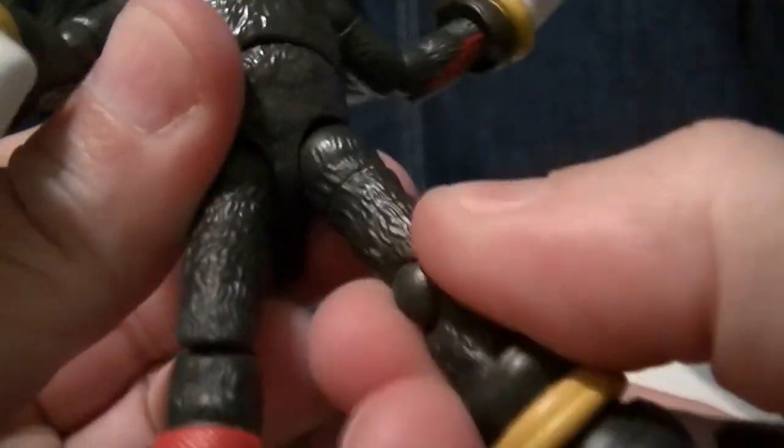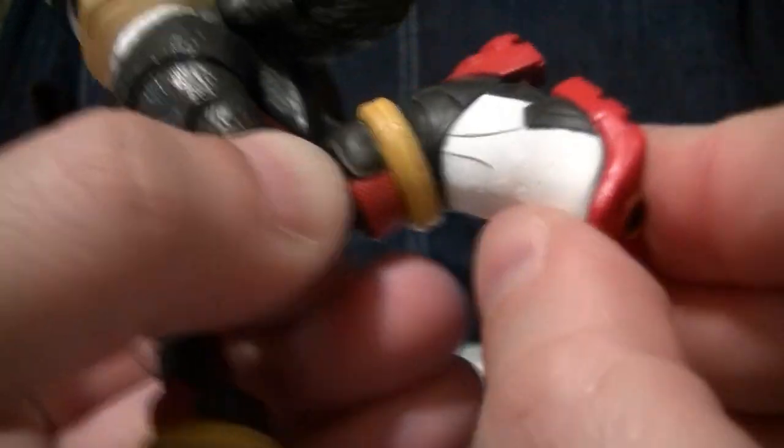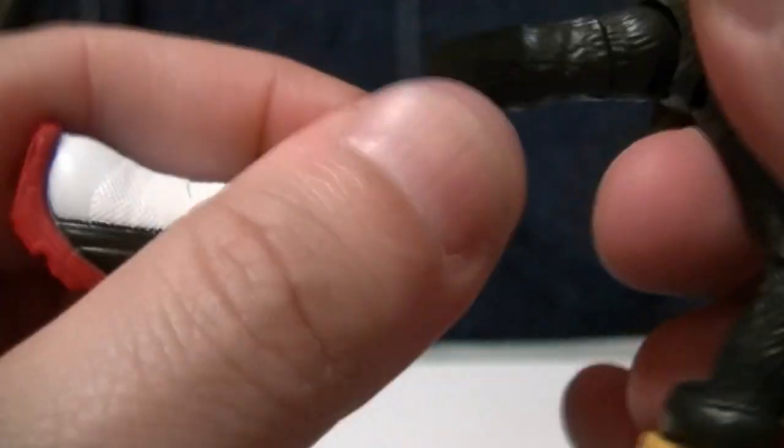There is a waist joint — mostly a swivel, though it does get a little bit of ab crunch. Hips are ball-jointed, just like Sonic and Tails, with decent range, and they even have ratcheted ball joints, which is something. There is a thigh swivel and a knee that gets a really deep bend. Nice paint job there too. And there is foot articulation — it can go in and out and forward and backwards. These figures are way more articulated than they need to be.